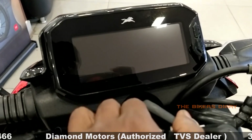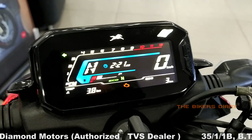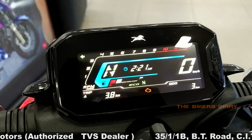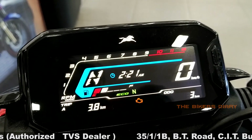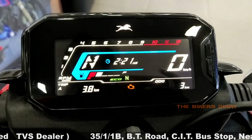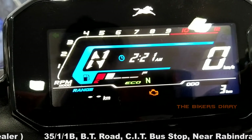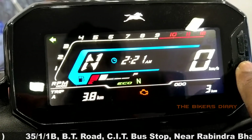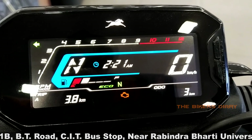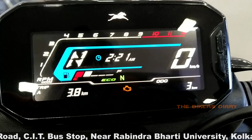This bike features the segment's first fully reverse LCD with a multi-color display type instrument console. This console includes a rev counter, speedometer, odometer, gear position indicator, fuel gauge, neutral indicator, high beam indicator, turn light indicator, top speed recorder, low battery indicator, service reminder, and engine malfunction indicator. Additionally, this instrument console also has a helmet reminder and side stand indicator. This is a very informative instrument console — so much information is not available in any other bike in this segment so far.